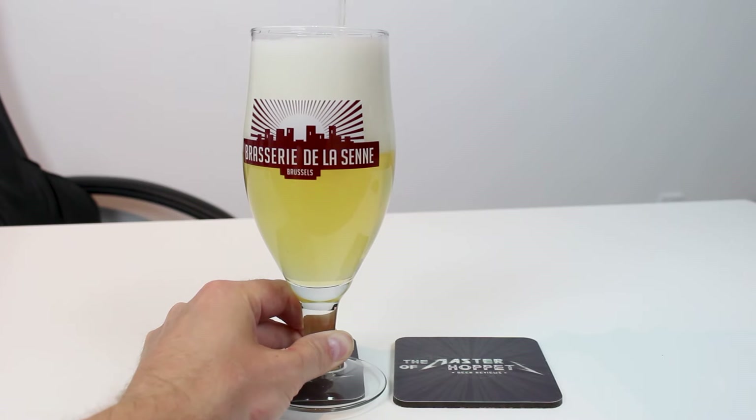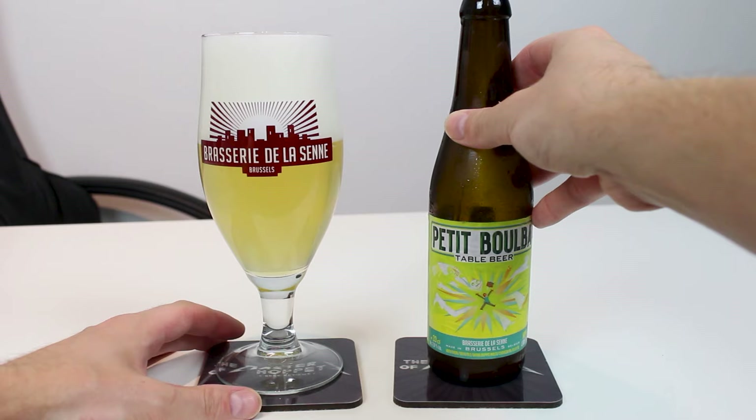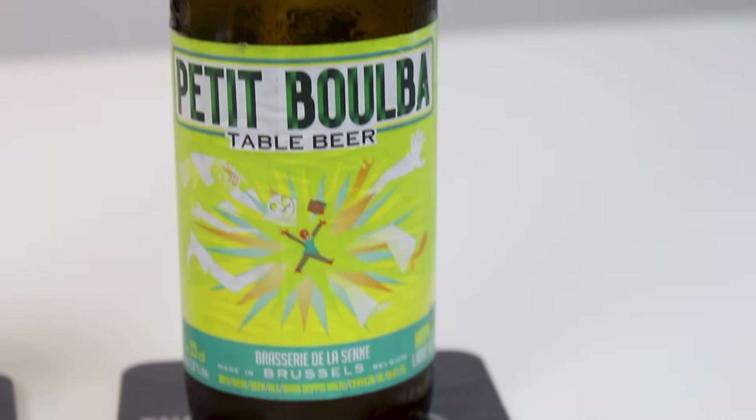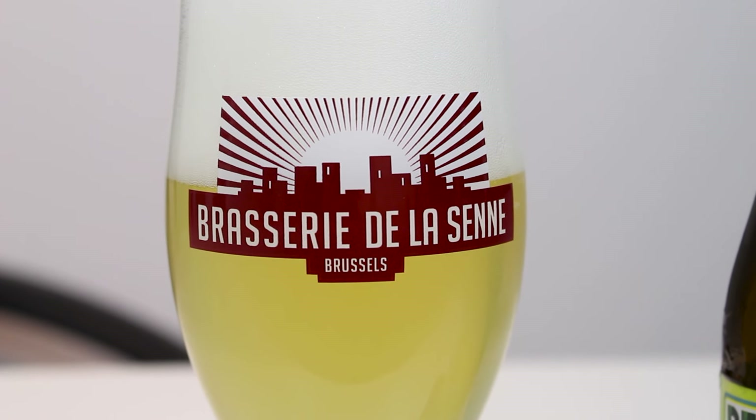The pour is a cloudy golden yellow color in the glass, got proper glassware as well, so you know it's going to be good — always a great drinking experience with the right glassware. Just such a nice frothy head, you can see it's leaving some sick lacing on the glass. It's very pale, maybe a shade paler than regular Taras Boulba.